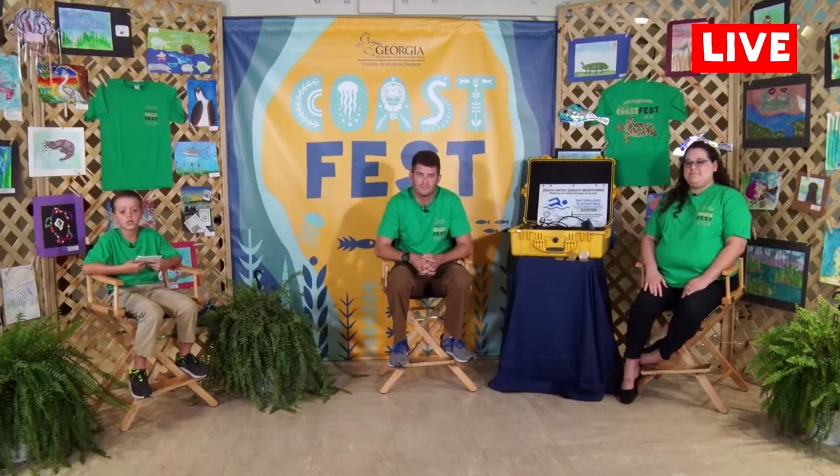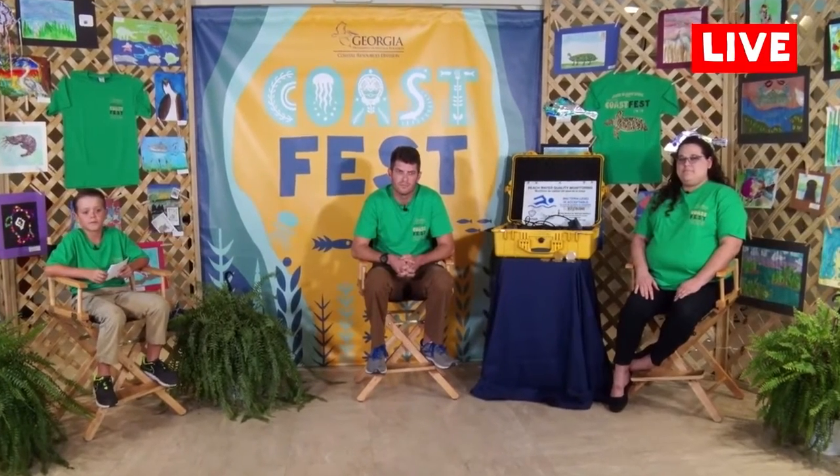Welcome back to the Coast Fest Studio. JT and Jennifer are ready to take any questions you may have about their program. To ask a question, use the chat feature on YouTube Live or comment on our live Facebook feed. To use the YouTube Live chat, you'll need to sign in as a user and set up your YouTube channel. You can find directions at www.coastalgadnr.org/coastfest.